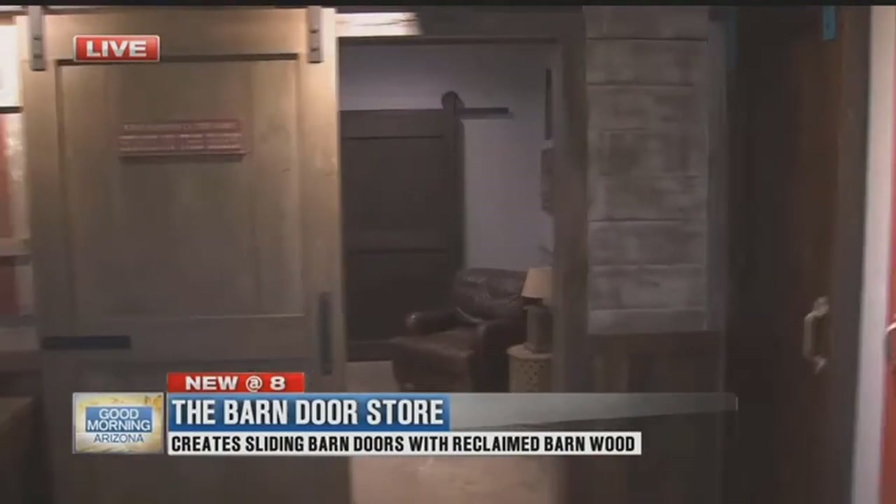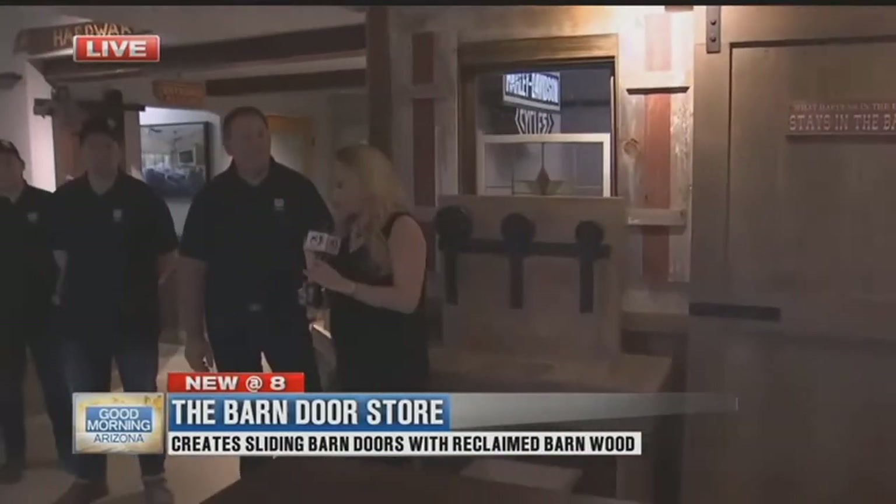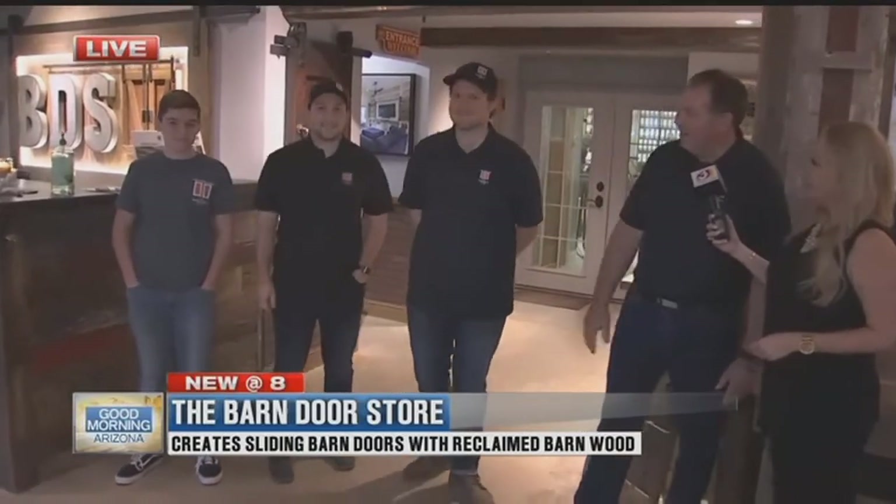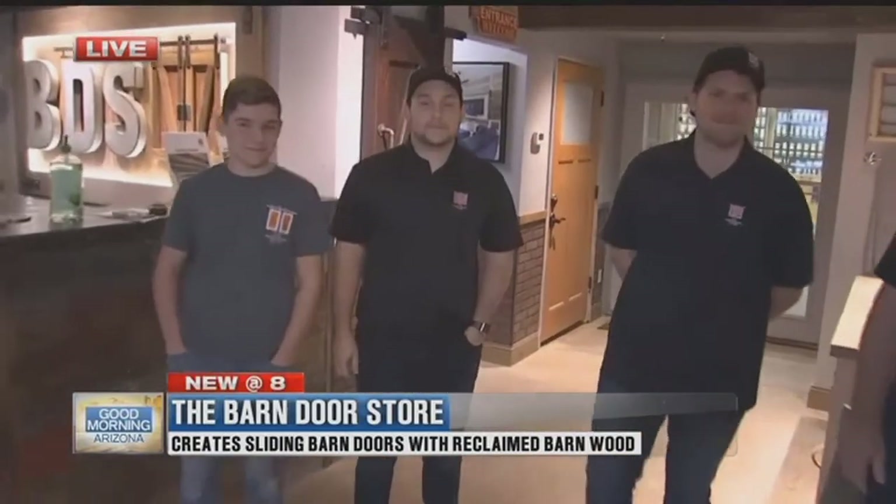Let's start with Dad — he is Jeff King. Jeff, introduce me to the family. Good morning, Jamie. Thanks for having us this morning. This is my son Chad, Adam, and Danny, and yes, we are a family-owned and operated business.